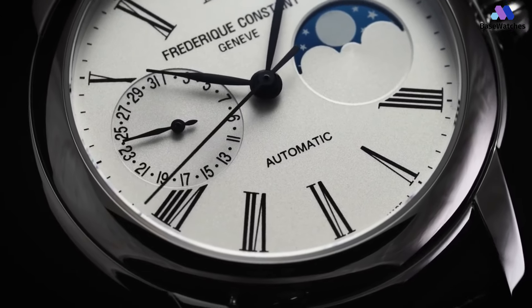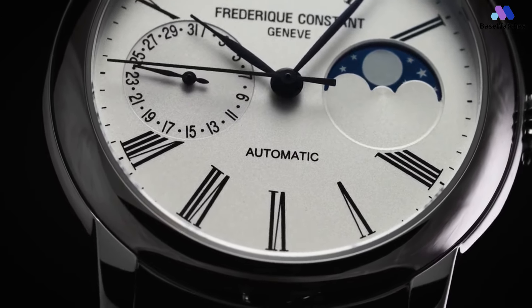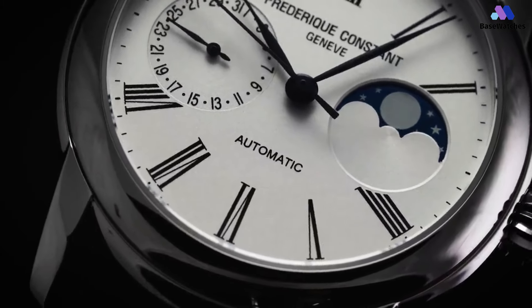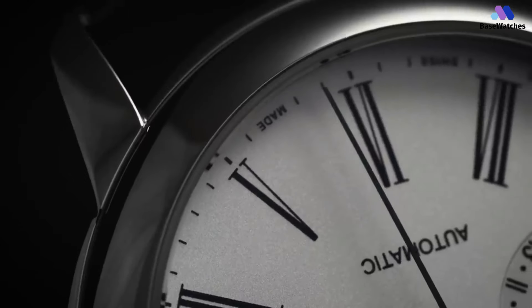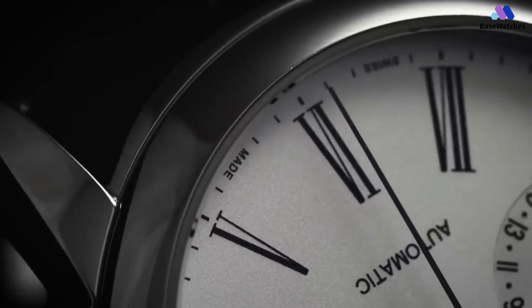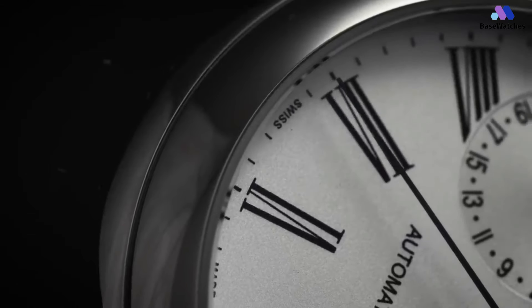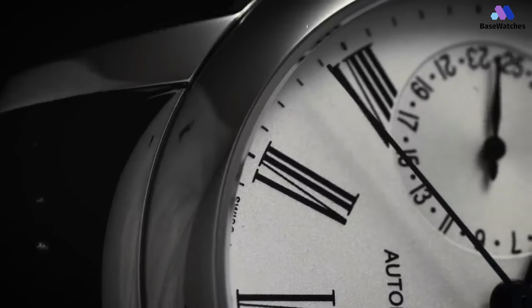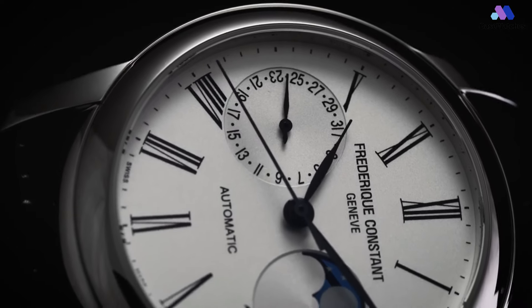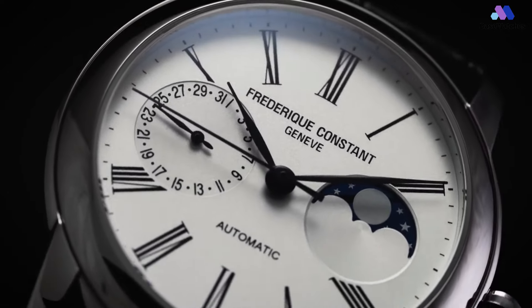Powering the Classic Moonphase is the FC-715 caliber. The difference between the 715 and 705 found in the Slimline is the central seconds — variation on a caliber or new caliber, you'd choose. Either way, it's a gorgeous movement, as previously noted, and an uncommon value for an in-house movement. In conclusion, the Frédéric Constant Classic Moonphase is a refined and elegant timepiece that combines classic design with the fascination of a moon phase complication.